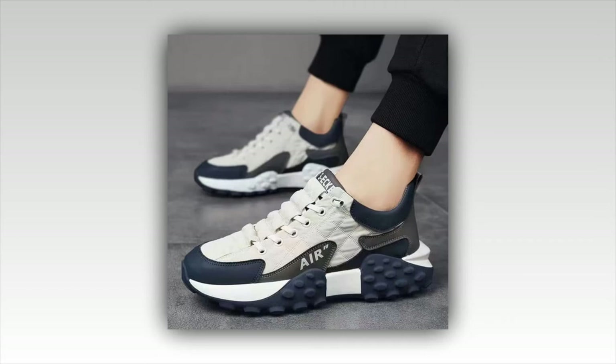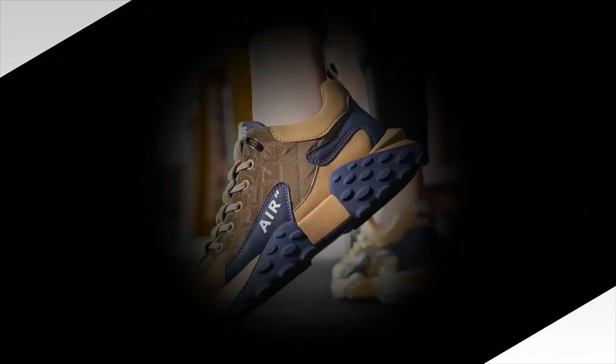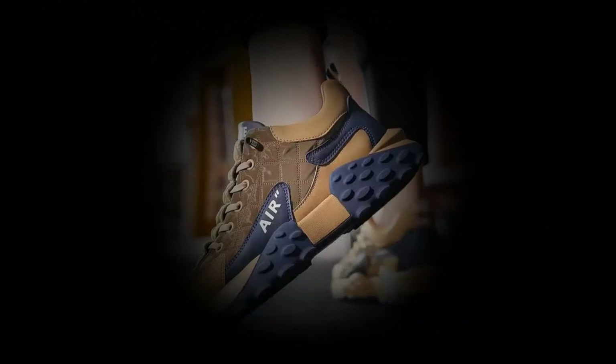Experience exceptional comfort and style with men's PU leather air cushion shoes. Are you in search of footwear that seamlessly blends comfort with urban style? Look no further than our men's PU leather air cushion shoes. Whether you're navigating bustling city streets or embarking on a relaxing weekend getaway, these sneakers are designed to ensure you stay cool and comfortable with every step.